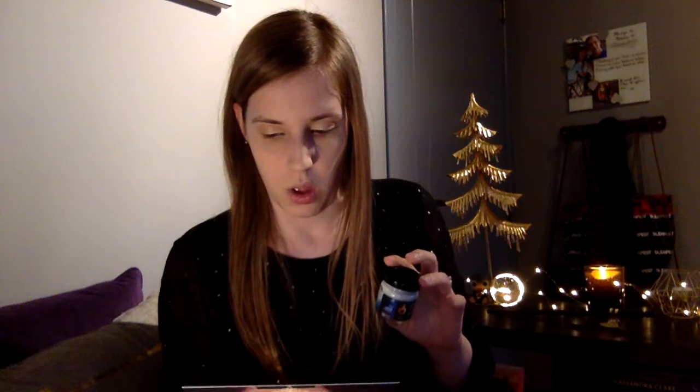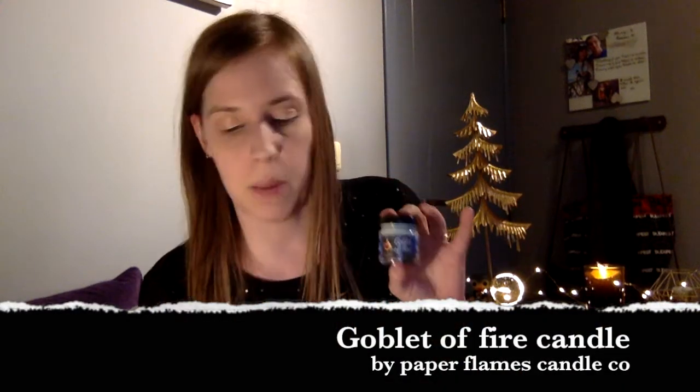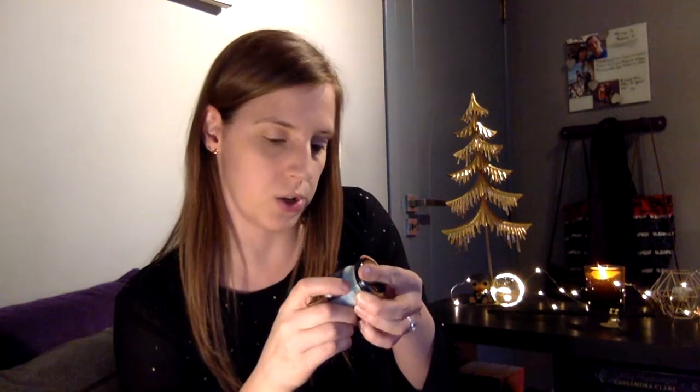Next is a candle — 'Goblet of Fire', so it's Harry Potter themed. It's a FairyLoot exclusive, but I don't see who made it, so let's check the spoiler card. The card says it is made by Paper Flames Candle. It is a FairyLoot exclusive, so you cannot get it anywhere else, but they do have a website where you can get other types of candles. Let's see what it smells like — oh, it smells like chocolate, fresh bread and chocolate.